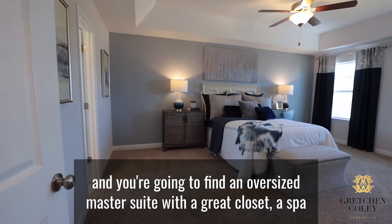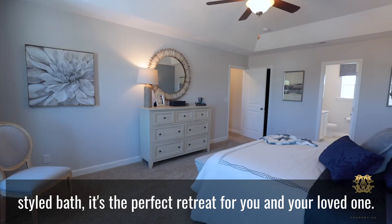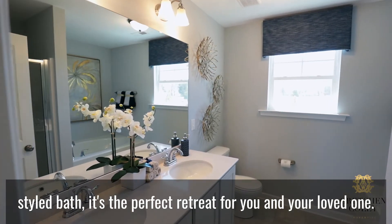Head upstairs and you're going to find an oversized master suite with a great closet and a spa-style bath. It's the perfect retreat for you and your loved one.